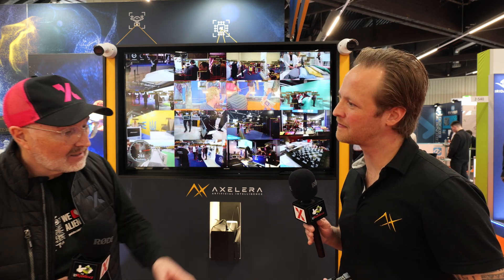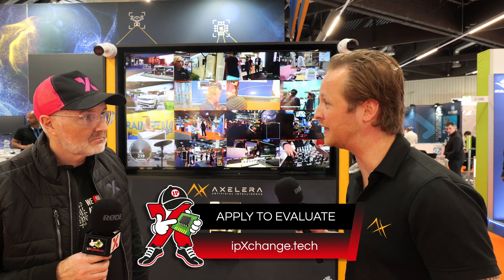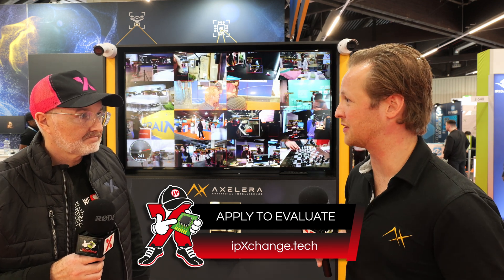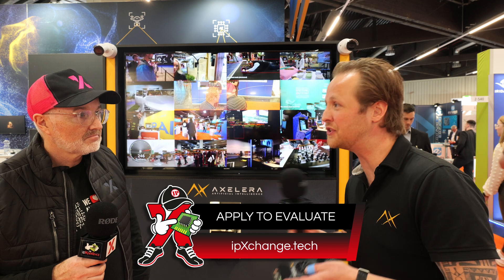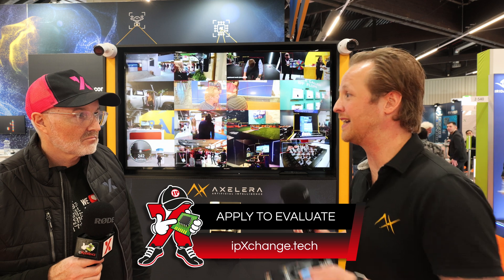If somebody wanted to evaluate that, what sort of evaluation environment can you offer them? We announced our evaluation kits, which are shipping globally as of today. We do it in different form factors because we understand there are different use cases and we want to have something for everybody. We work together with partners like Advantek. We also have systems from Dell, from Lenovo, but also an embedded board from Firefly, which is ARM-based instead of x86. So we've got something basically for everybody — they can order it via our website and we ship it to you.